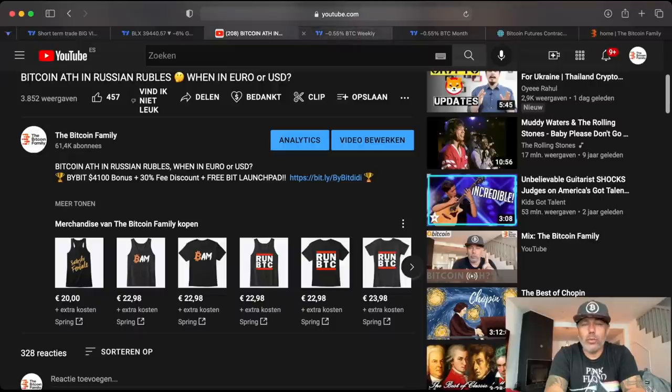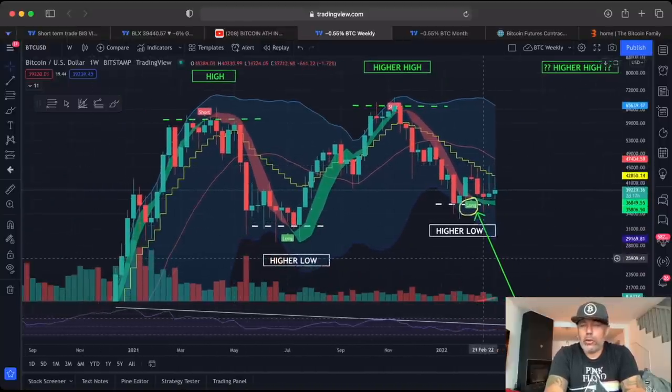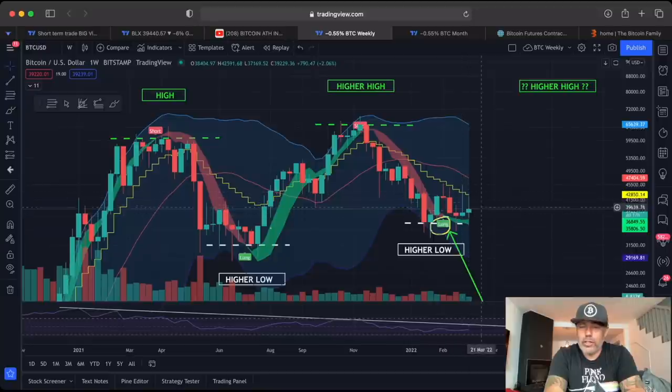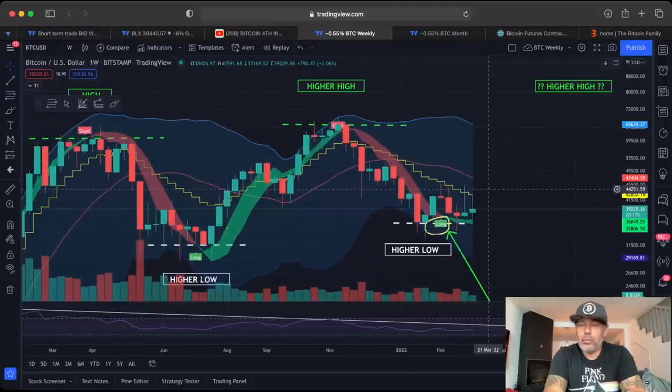On the weekly chart, the same story — check the videos this week if you want more detail. The BAM indicator called a long over there. These long wicks are not the most positive candles, but they are still green. As long as they're green, we are still on target and trying to break that yellow stepping line — we need to close a candle above it.